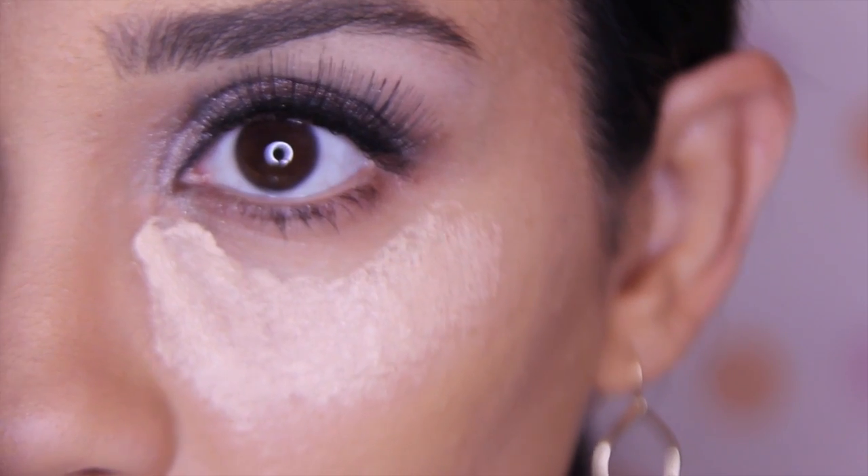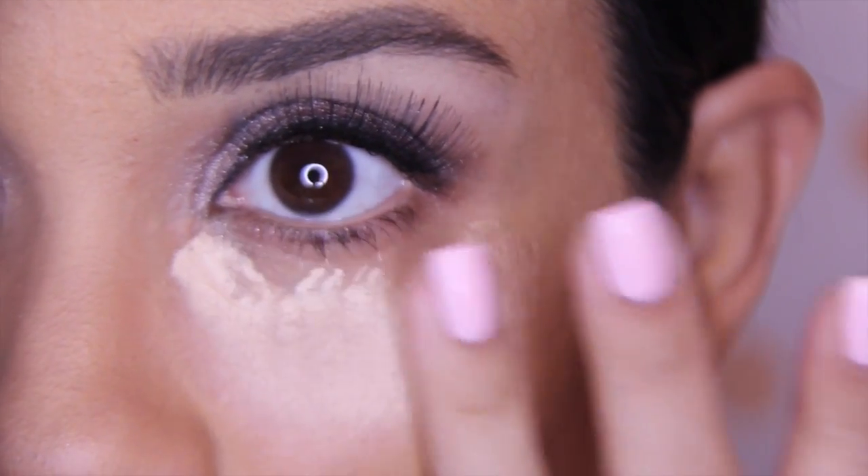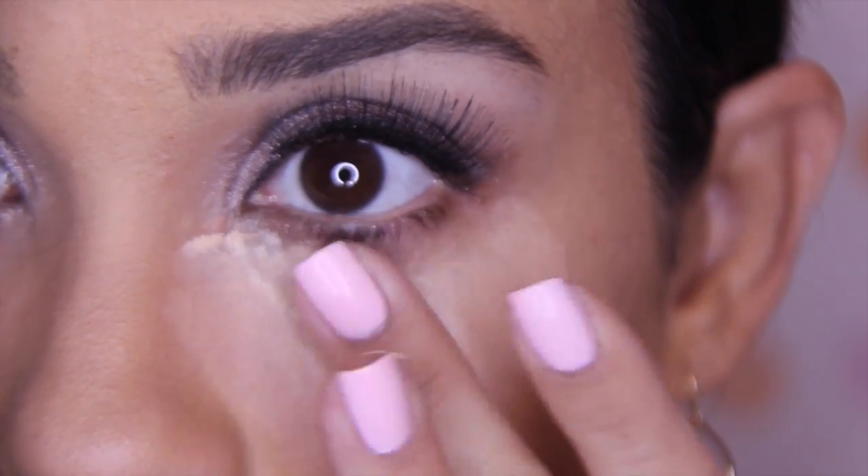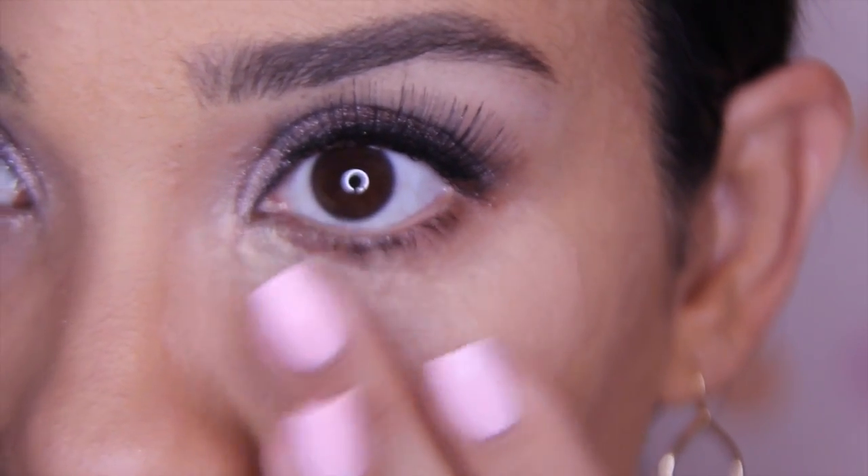Then I use my fingers to gently dab it in. I like to apply my concealer in a triangle form because it brightens up the face more.